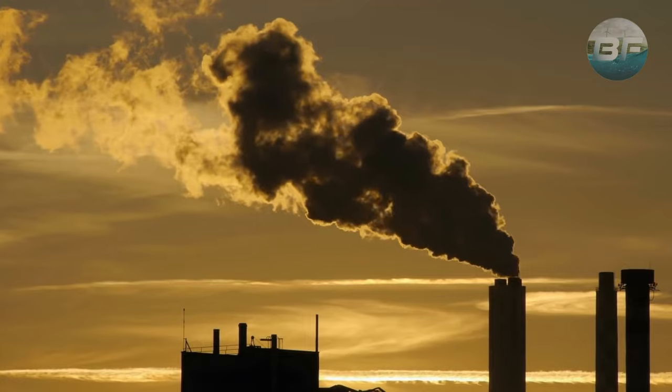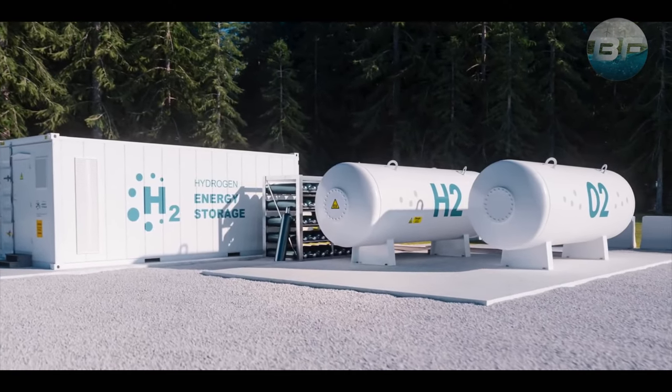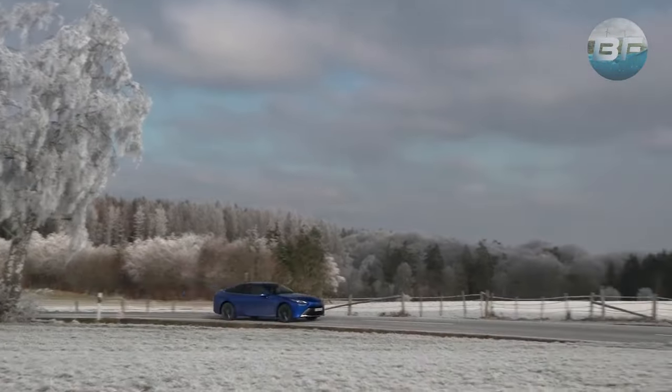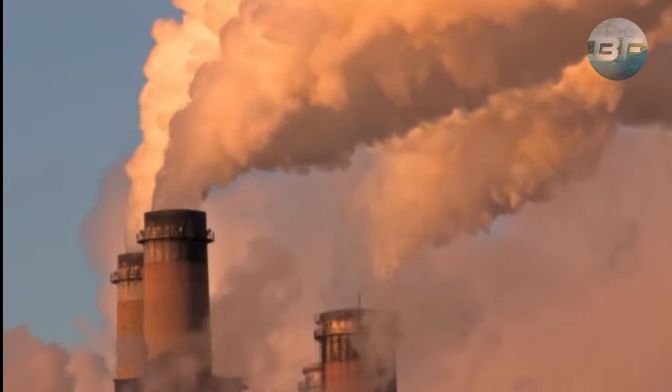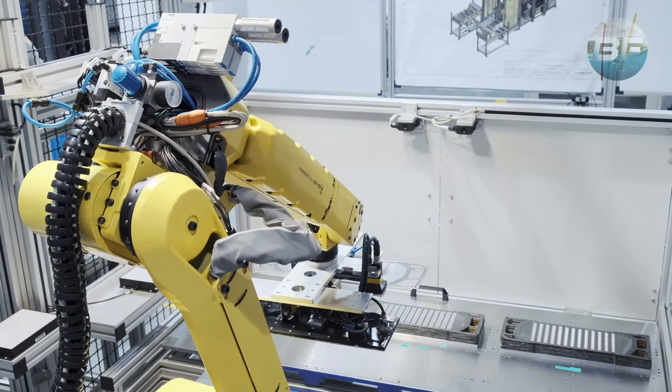However, there are a number of drawbacks as well, indicating that not everyone is convinced that this is a technology that can be used on a large scale and that it requires a number of improvements before it can be used. The first drawback is simply the cost of building hydrogen fuel cells and installing the necessary infrastructure.